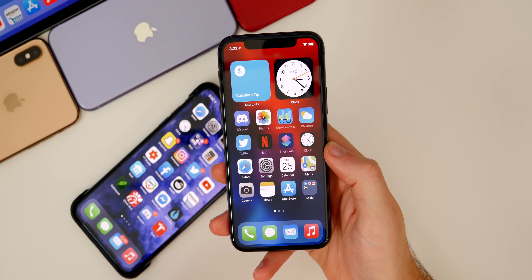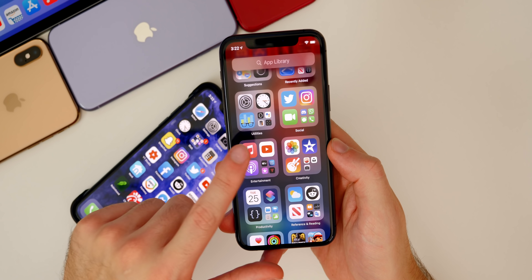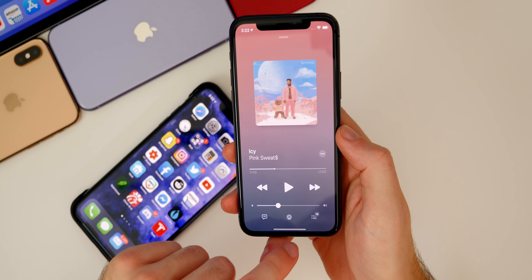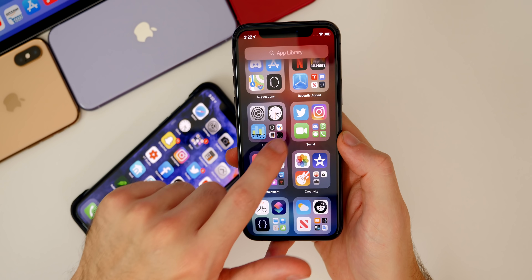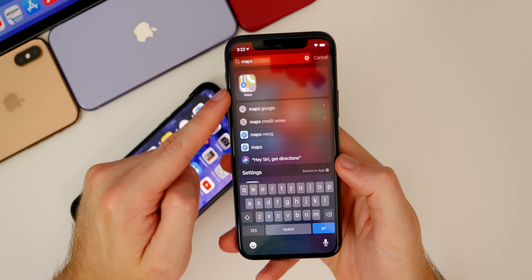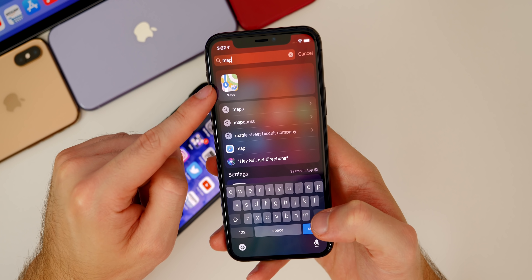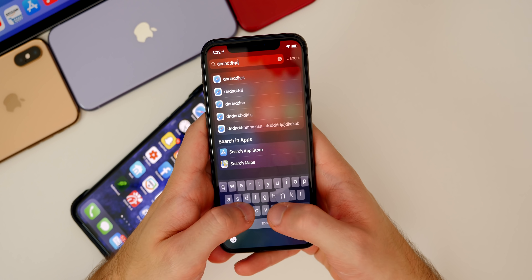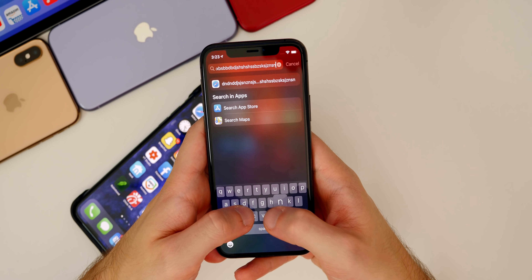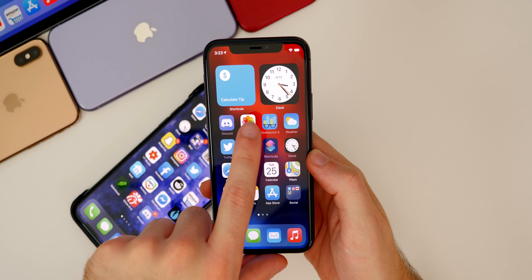Going back to bug fixes: in Beta 5, you couldn't always select applications inside the App Library — sometimes you'd have to tap it many times or it just wouldn't open. In Beta 6, everything is fixed and every app opens without a problem. Another Beta 5 issue was Spotlight search — sometimes an app would show up and then disappear before you could tap it, but that hasn't happened in Beta 6. There was also some keyboard lag in Beta 5, but I haven't experienced that once in Beta 6.